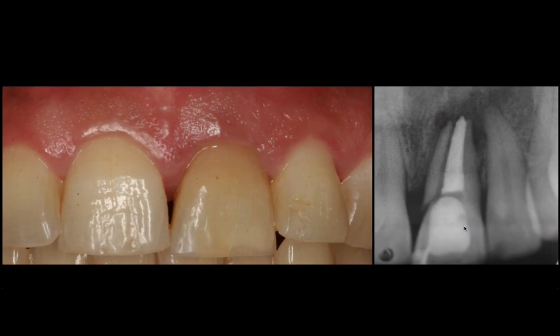A lot more is at stake in the aesthetic zone. We have to be much more cautious and much more careful with our planning and our strategies. But the principles are the same, and I'd like to demonstrate with this case. This patient had a fractured tooth in the aesthetic zone — an upper left maxillary central incisor — and you can see the obvious fracture.